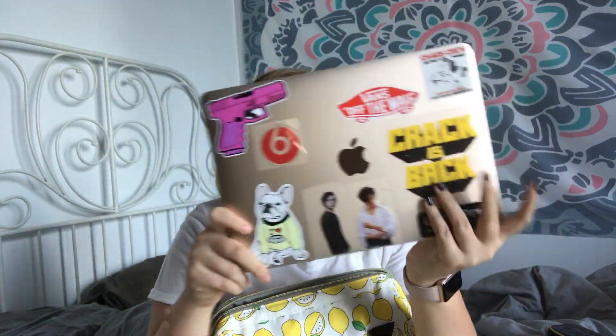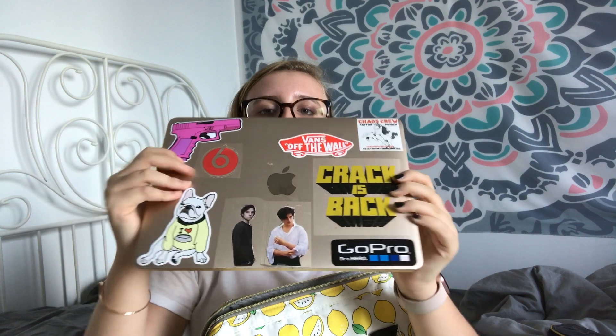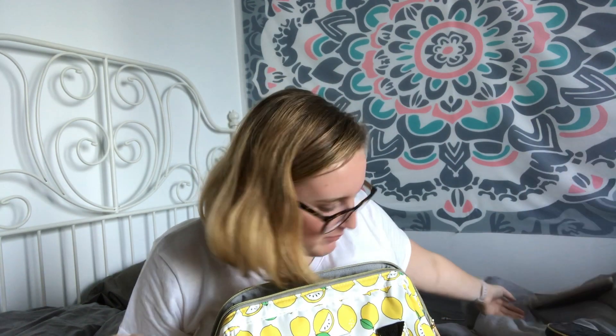Then I just have my laptop. It's pretty self-explanatory what I need it for, but please take a closer look — I love all my stickers on it, especially these two, because you already know it's your girl's husband.